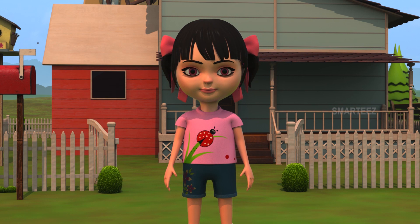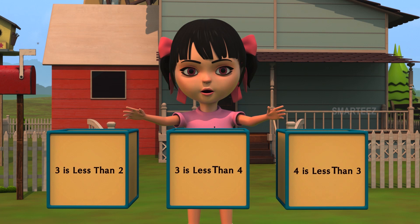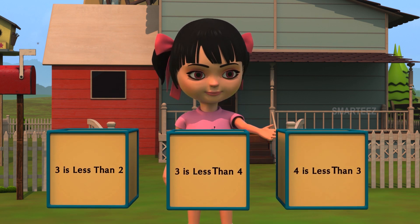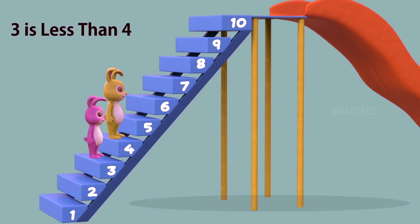Let's see another one. When the music stopped the second time, yellow bunny was on step four and pink bunny was on step three. Which one is less than the other? Is three less than two? Or is three less than four? Or is four less than three? Yes, three is less than four. We see step number three is lower than step number four. We call this as three is less than four. When a number is lower than some other number, we call it as less than the other number.